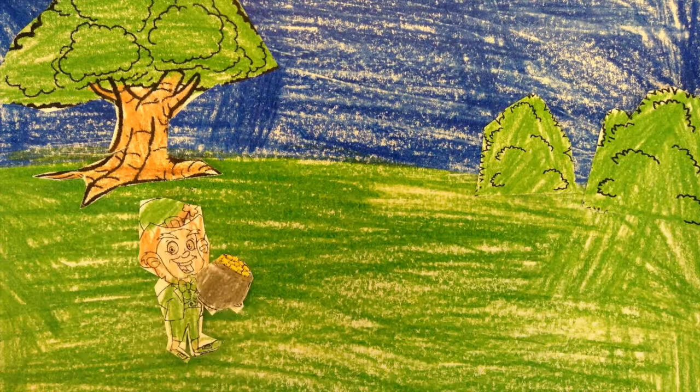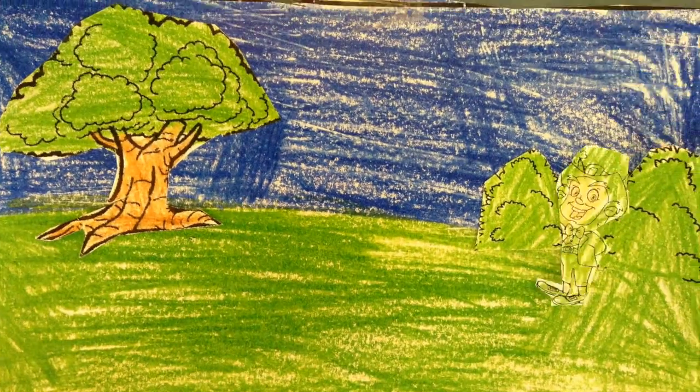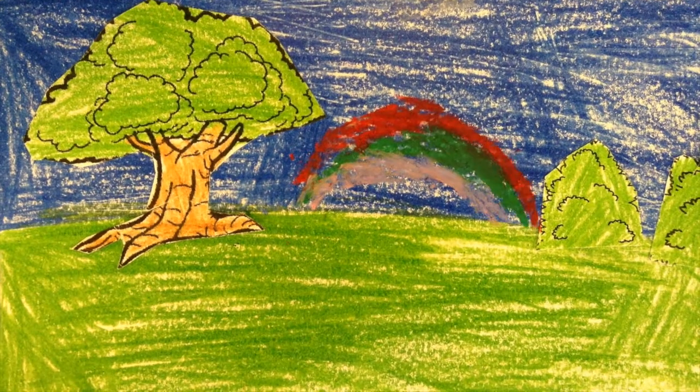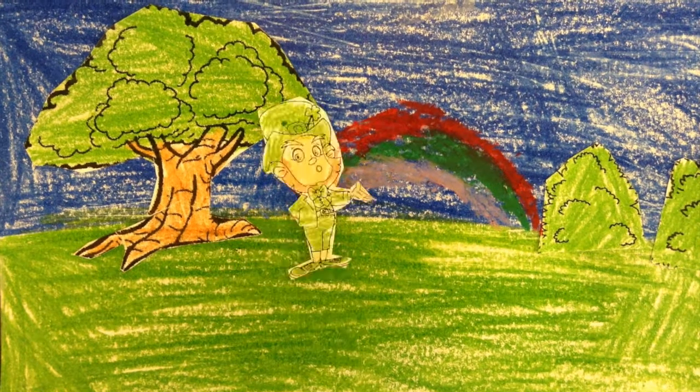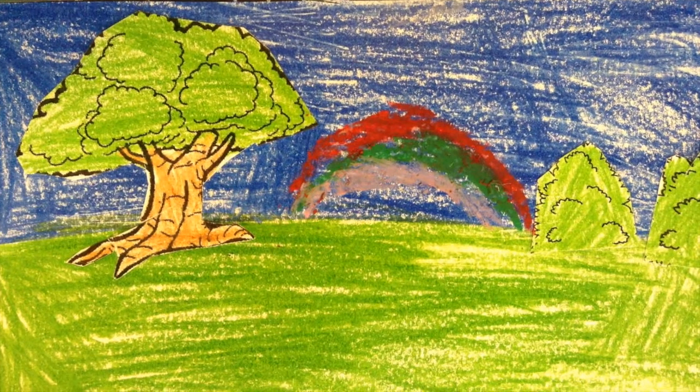First, he runs into the woods. He hides the pot of gold behind the bush. Then he makes the rainbow with the wand. Last, he forgot where the pot of gold was, and he runs around the woods, and he never found it.